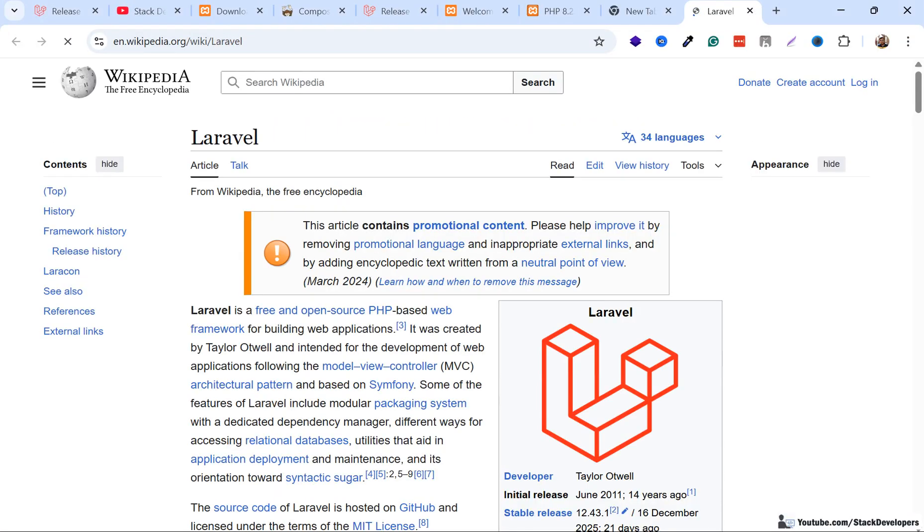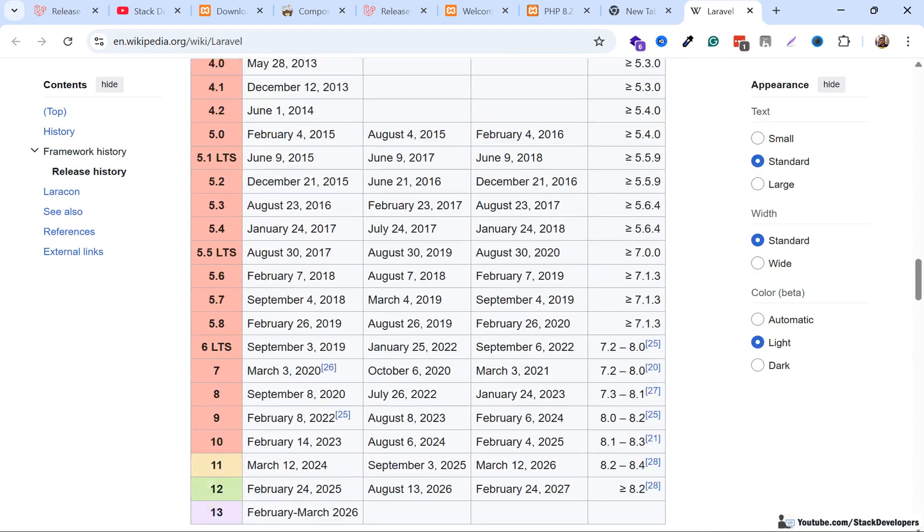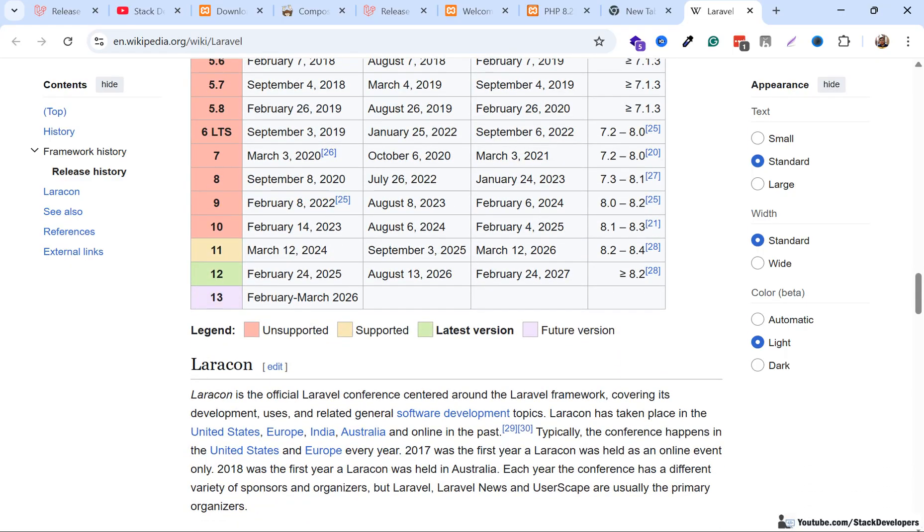You can also check the Wikipedia reference, where the Laravel versions are listed. It mentions Laravel 13 with a release date of February–March 2026, so you can expect Laravel 13 very soon — next month in February or March 2026.